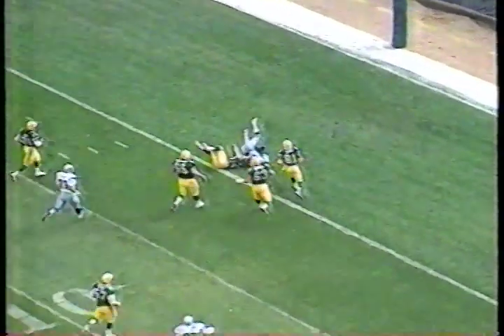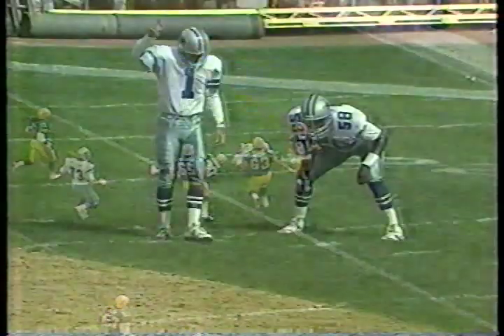He almost got run over by a guy trying to run for a touchdown. Brown not quite big enough — I guess Horton thought it only a hundred.